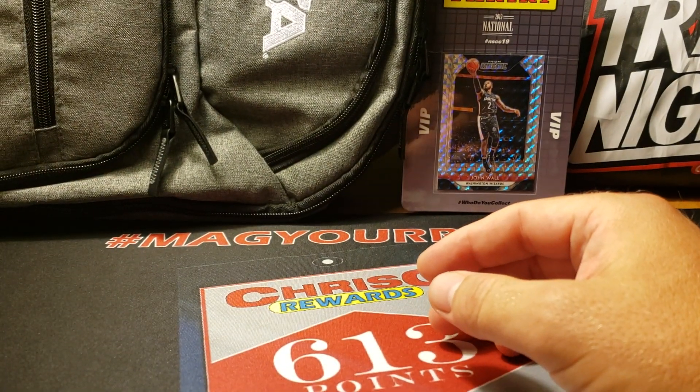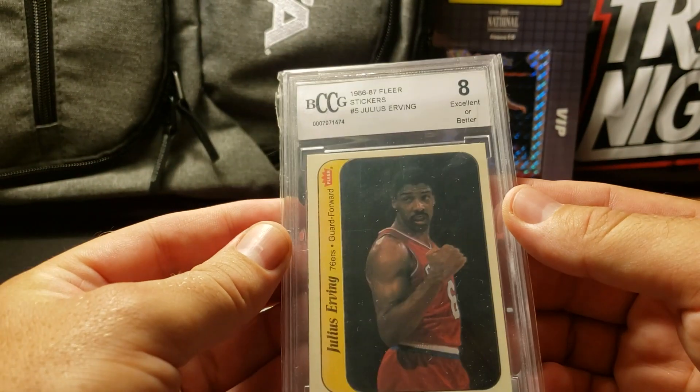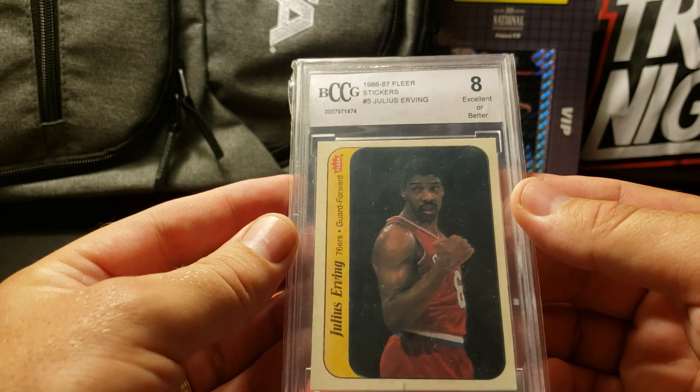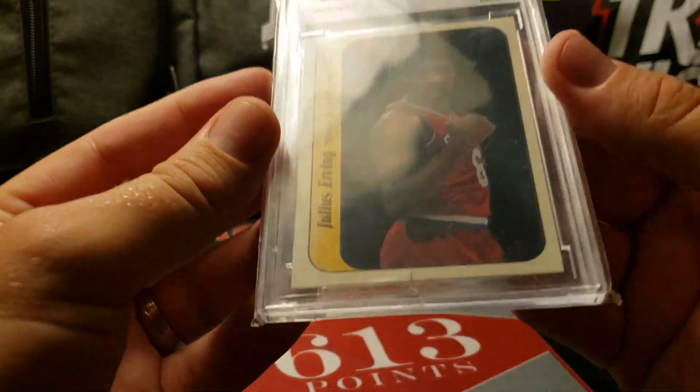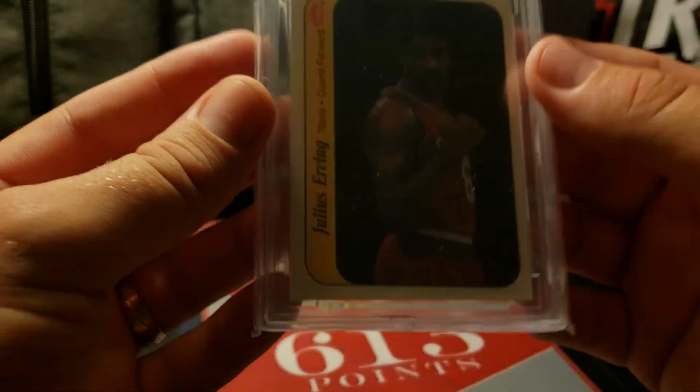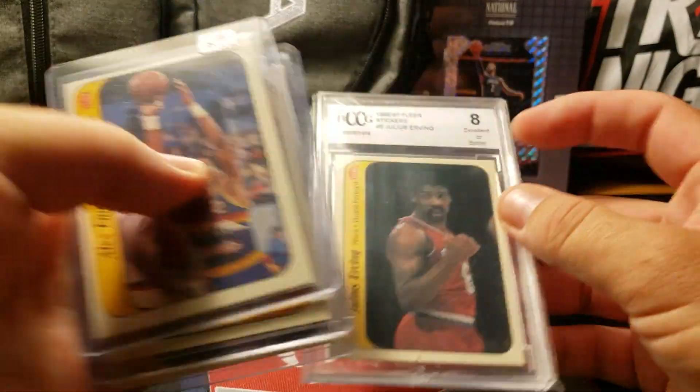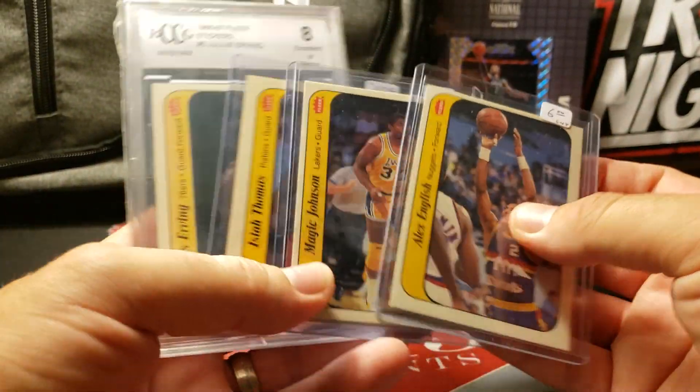I found one more vendor that had the Dr. J - it wasn't a BCCG 8, I didn't really care about that, I just wanted the card. Super nice card, it did have a snapped case at the bottom. I'm getting this for $10, so for $40 total I completed my 86 Fleer basketball set. Man, am I happy about that.